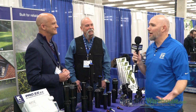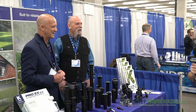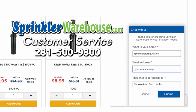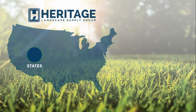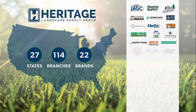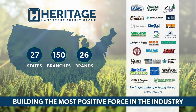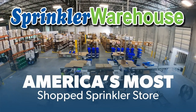Excellent, man. Thank you for your time today. I hope you all are having a great time at CPS Spring Fling — I know I am. I'll talk to you soon. Thank you. Have a good one. Questions? Chat with one of our incredible customer service agents on sprinklerwarehouse.com — they really do know their stuff and they'll get you squared away. Get everything you need for that next landscape project from Sprinkler Warehouse, a proud member of the Heritage Landscape Supply Group. Your success is our heritage. Sprinkler Warehouse — America's most shopped sprinkler store.